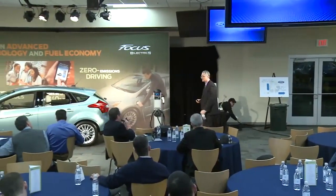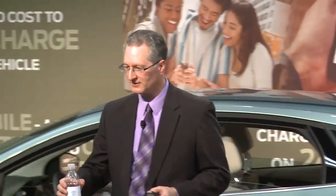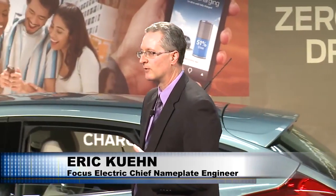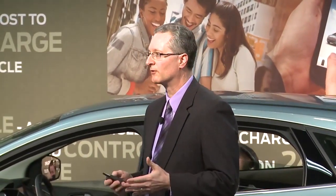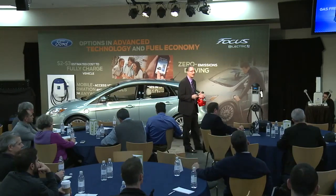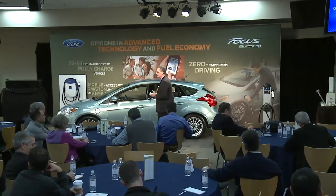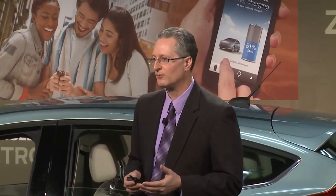Welcome everybody to the Michigan Assembly Plant. My name is Eric Keen — I'm the chief engineer for the Electrified Programs. When we talk about the Focus Electric vehicle, all of the power comes from a liquid-cooled, 23-kilowatt-hour lithium-ion battery. When coupled with this very efficient electric motor, customers will be able to drive gas-free and, probably more importantly, emissions-free. When customers think about what they're looking for in this driving experience, it includes things like reducing their overall carbon footprint, and this kind of vehicle serves that purpose.